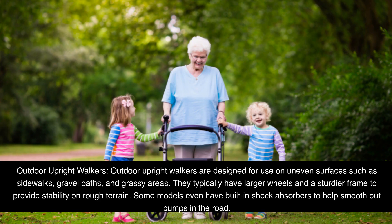Outdoor Upright Walkers are designed for use on uneven surfaces such as sidewalks, gravel paths, and grassy areas. They typically have larger wheels and a sturdier frame to provide stability on rough terrain.